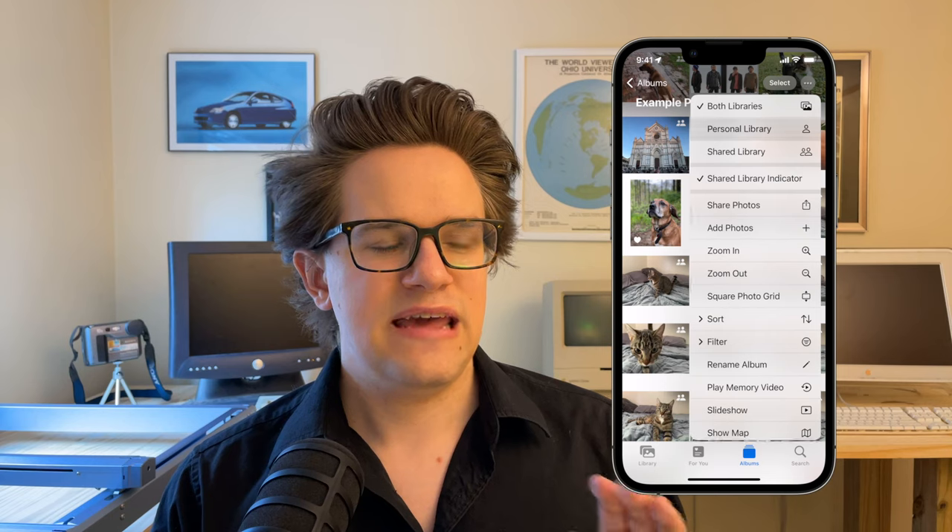And don't worry — images you save from the web, memes, screenshots, those will not be automatically added to the shared library. You can read all about how to set this up by clicking here or using the link in the description.